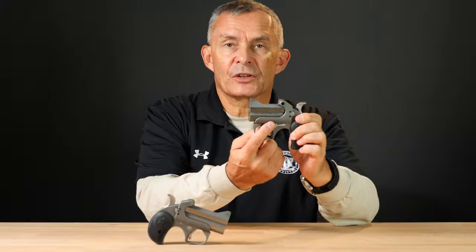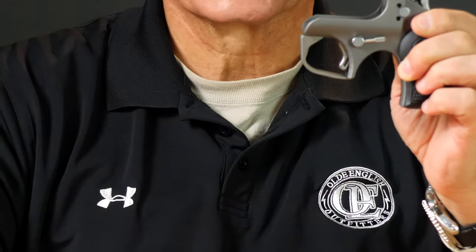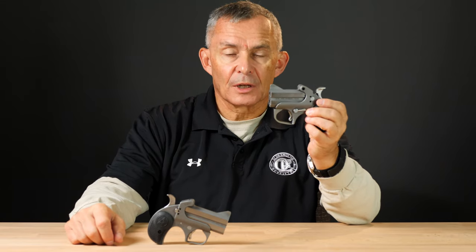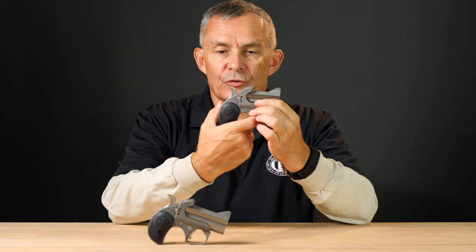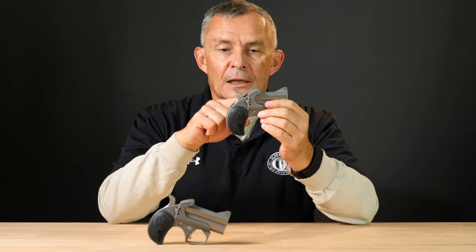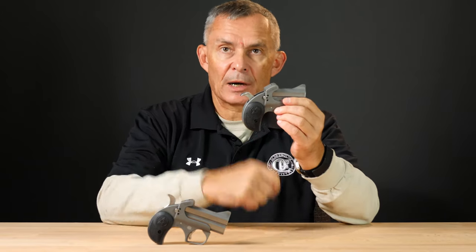These are a two-shot Derringer. How do you load and unload it? There's a lever on the side right up here. You push that lever down and that lets you rotate the barrel up. You rotate the barrel up, put your two rounds in the barrel, and close it. That's all you've got to do. These are single action weapons, meaning you have to physically cock the hammer in order to fire it. Once you cock the hammer, you pull the trigger and fire. There's a transfer bar in the hammer system that automatically resets to the next barrel. Cock it again, the next barrel will fire.